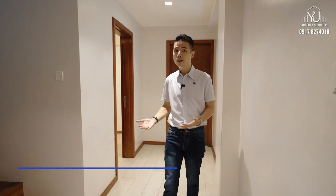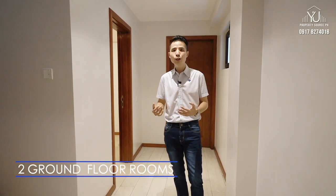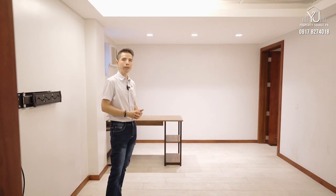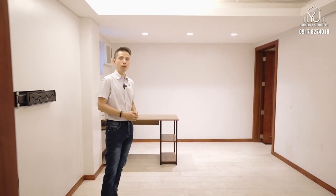Here at the ground floor, you have two bedrooms behind me, and two full baths as well. You can use this as your home office or for your homeschooling needs. With this kind of setup, you don't really need your guests or visitors to go into the main house because you can have a work-from-home setup here, without going through your living room and dining room areas.